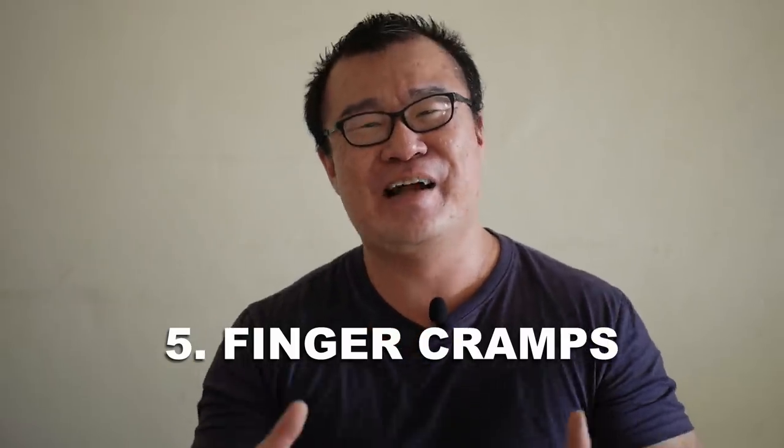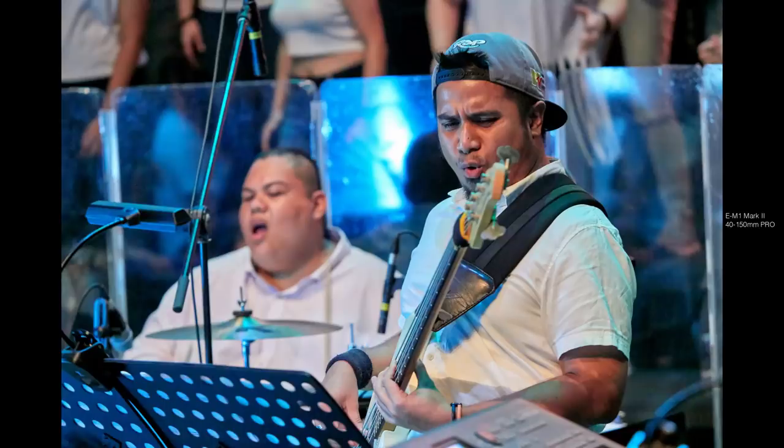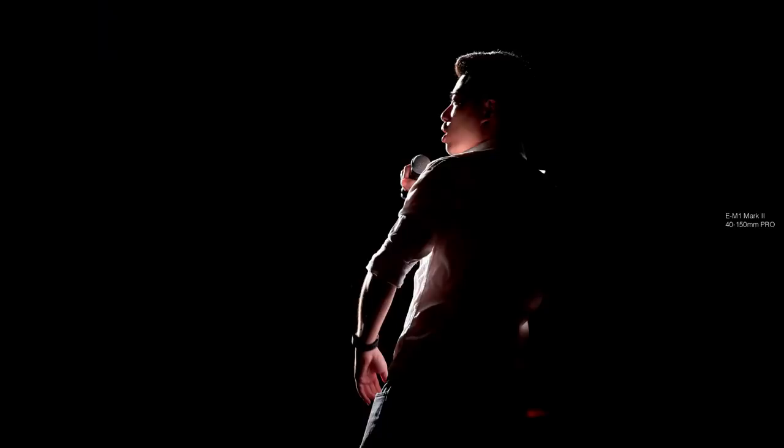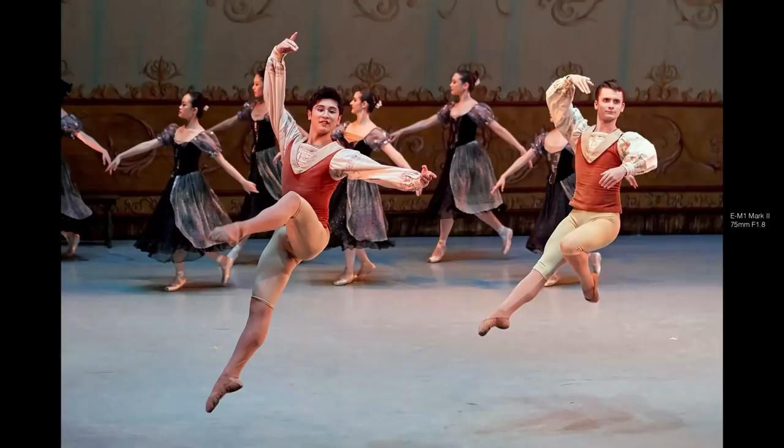Reason number five: finger cramps. I know this doesn't happen to a lot of people — most people take time to get used to back button focusing and once it becomes second nature, they're comfortable with it. But for my photography, everything moves around quickly. I'm shooting events, shooting on the street, and I need to recompose again and again. The frequency of hitting the back button focus to achieve autofocus is very high. Pressing it so many times over a long duration in such an awkward position stresses the ligaments and muscles in my thumb, and I come home with a very sore thumb. I don't have the same issue using my index finger to half press the shutter button.